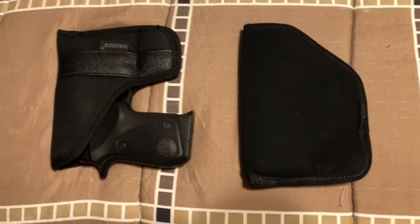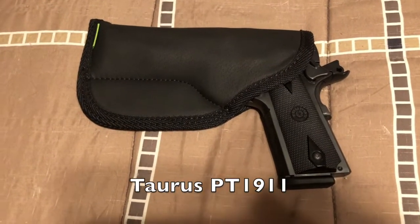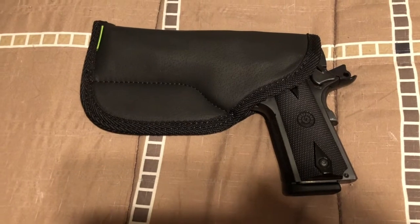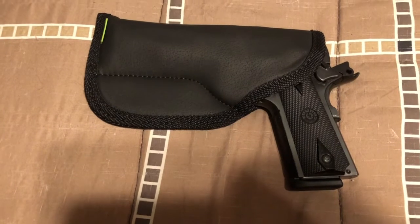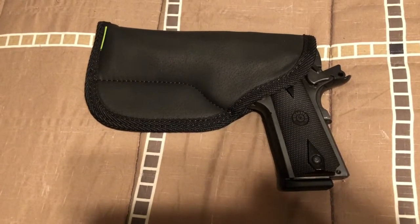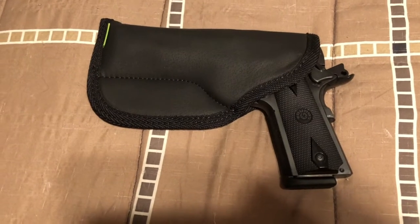The one exception to my rule is my Taurus PT1911. It's only ever had one holster, and that is the Sticky holster that it sits in now. You might think you can't really pocket carry with that gun, but you can carry it IWB, and I have a few times — although admittedly I don't carry this gun very often.